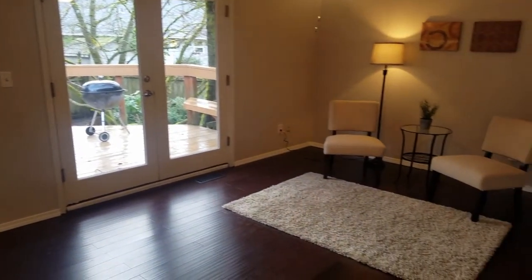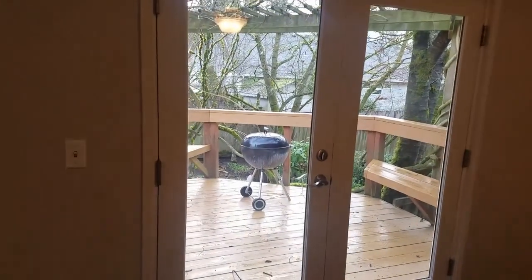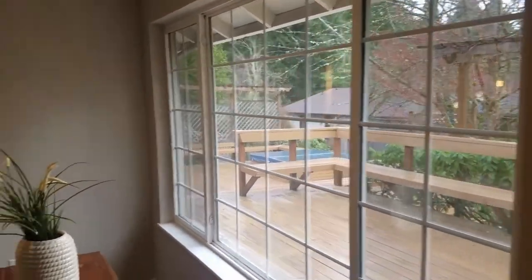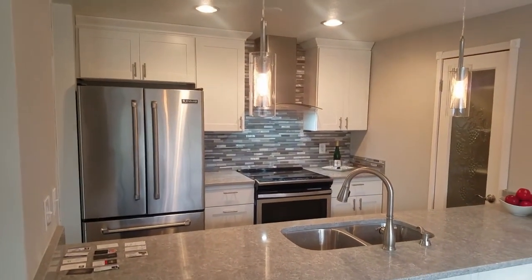Here is your living room with a ceiling fan. There's a double door that goes to the outside. And here is another look at this beautiful kitchen.